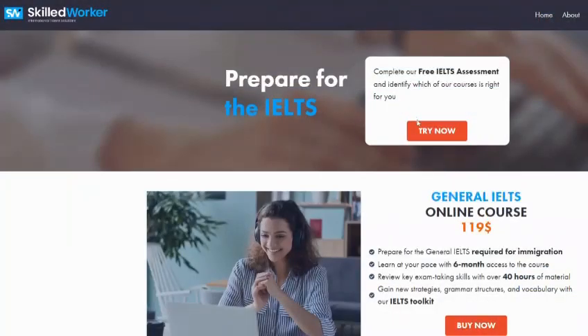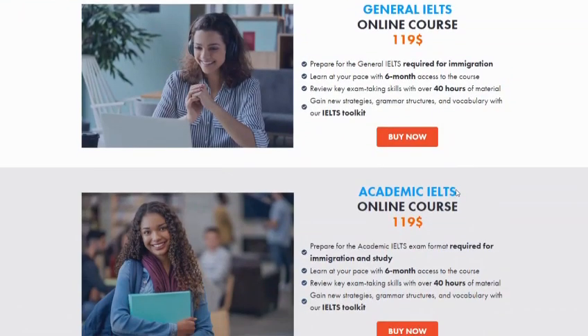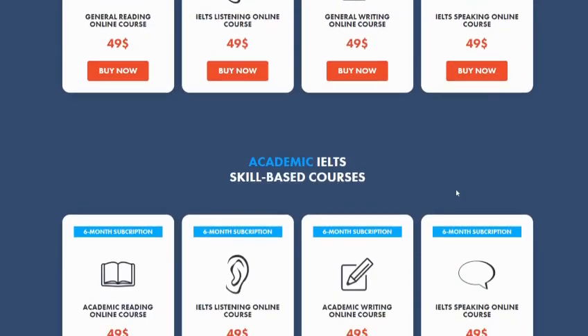If you're not sure where to start, take our online IELTS assessment to find the course that's right for you. But if you already know what you need to work on, check out our online IELTS packages. We have our full online courses, which have material in reading, writing, listening, and speaking. Or, you can try our skill-based courses for more focused preparation.